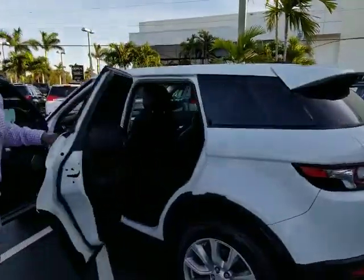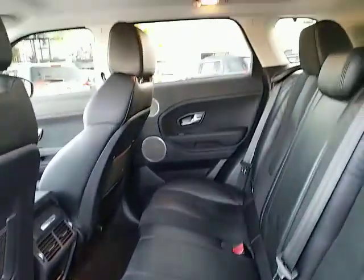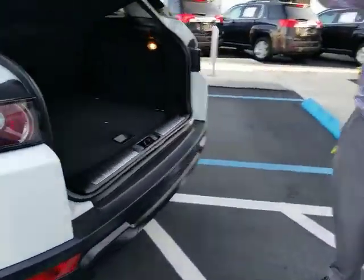If you take a look in the back, nice little room, rear AC — perfect fit. And you've also got a backup camera.